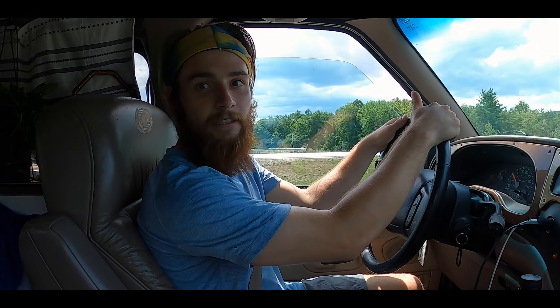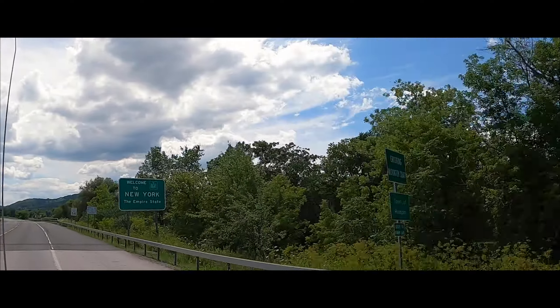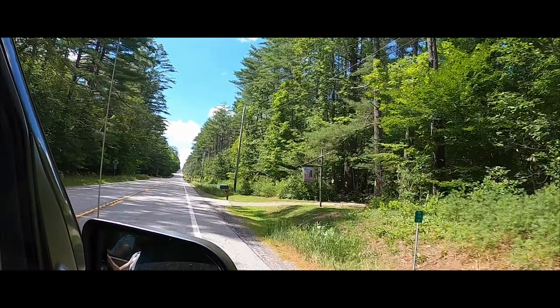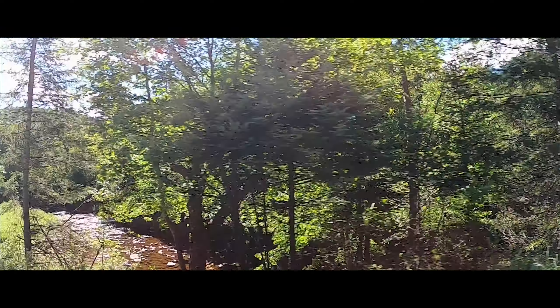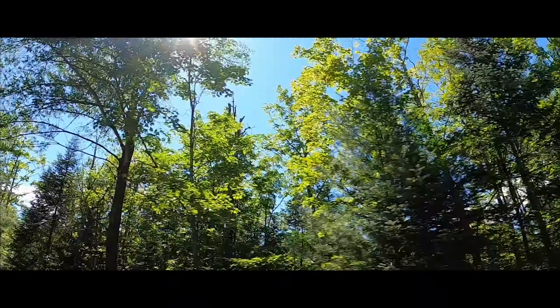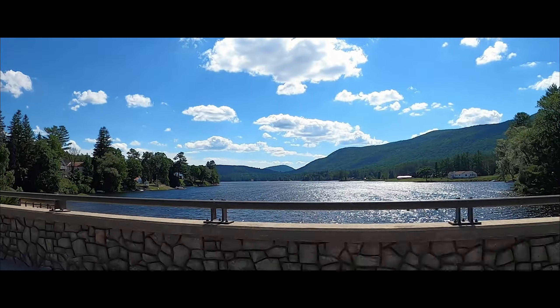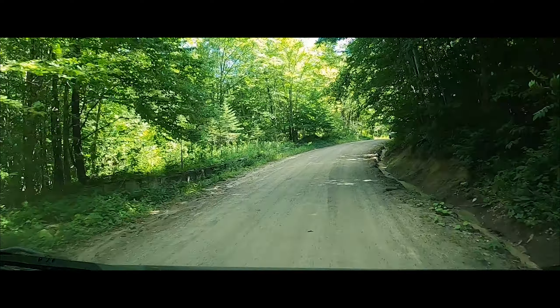Oil change done. Van renovations done. Food shopping done. He's driving now. Onward we push. We are about two hours away from our camping spot tonight. Currently in our first real traffic slowdown. We have the Hillbilly Fun Park — mini golf, hot dogs. Dirt roads, dirt roads!